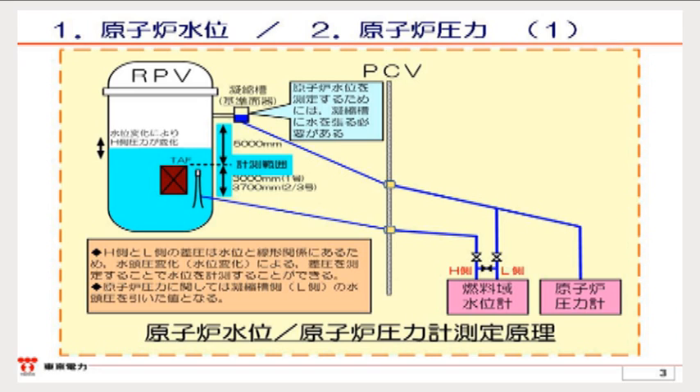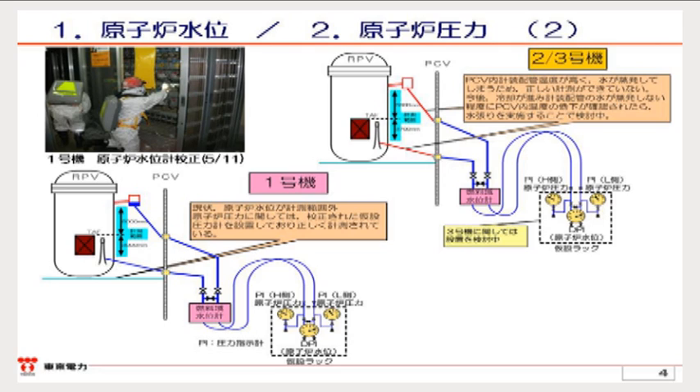Please proceed to the following slide. Regarding the situation of each unit: for unit one, we finished the calibration of the water level gauge on May 11th, and the condensate pot of this water level gauge, named the L side, is filled with water. Regarding the water level in the reactor at present, it is undergoing downscaling so that we assume the water level in the reactor of unit one will be more than five meters below the core support plate. We are injecting water at the rate of approximately four cubic meters per hour. However, we estimate that water is leaking from the damaged part of the pressure vessel.